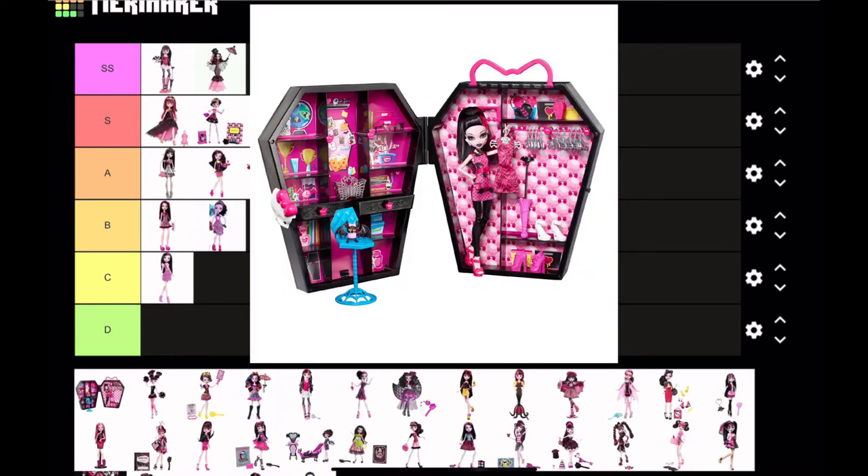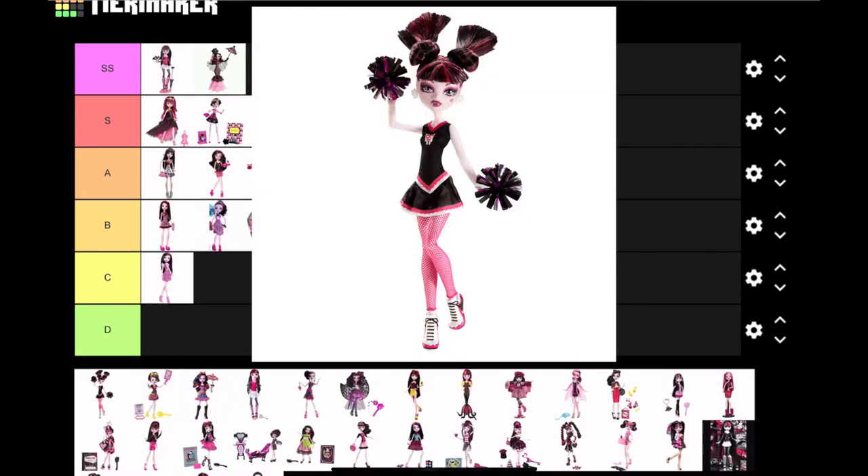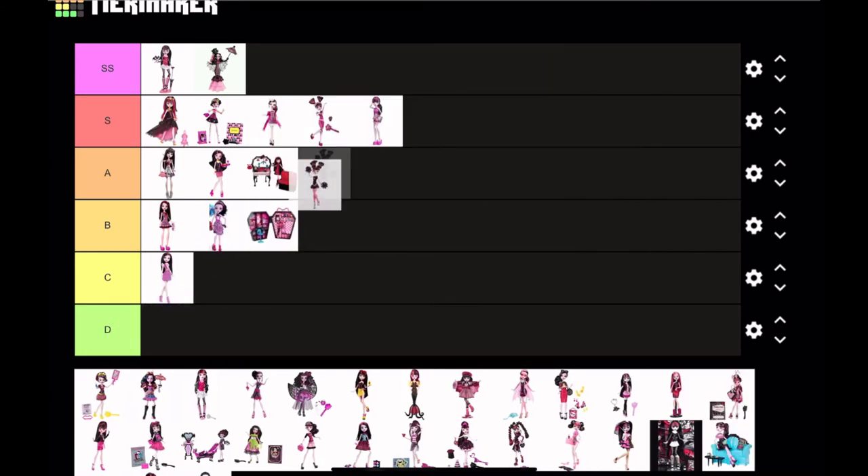Next is Draculaura and her Dracula locker. It's a doll, you know — nothing special but it's not bad either. I think I'm gonna put it in B tier.